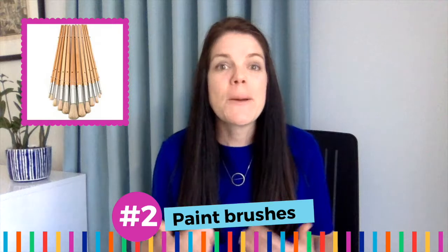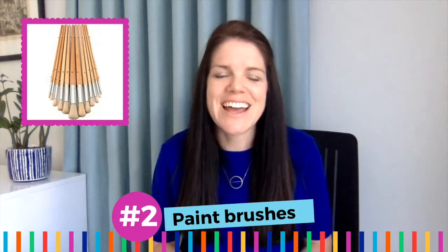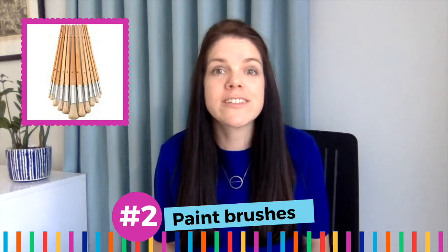Number two: paintbrushes. We keep a variety of paintbrush sizes in our studio. We most often use brushes with round tips. A good set of paintbrushes can be used by all ages and if you buy proper paintbrushes, they will last you years.